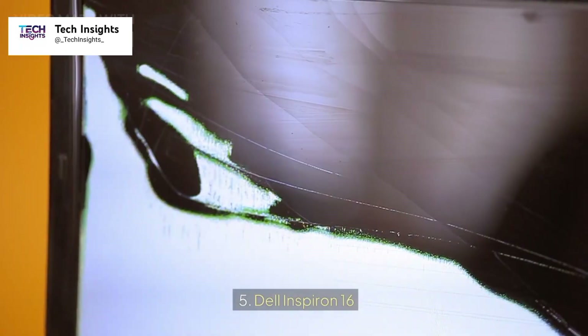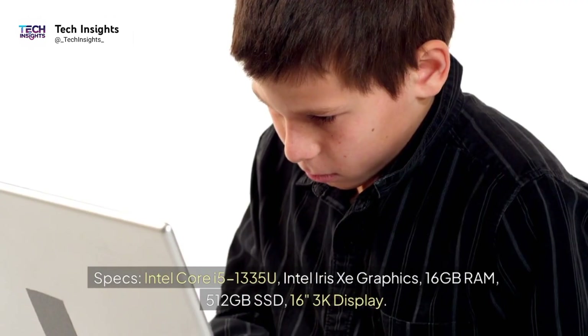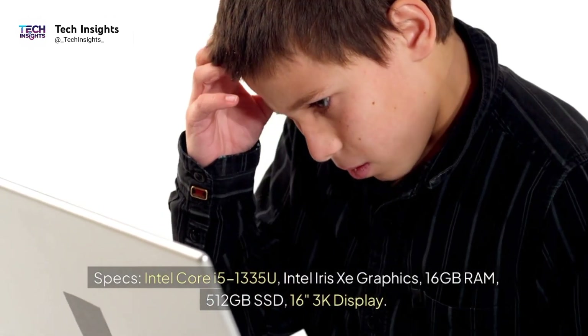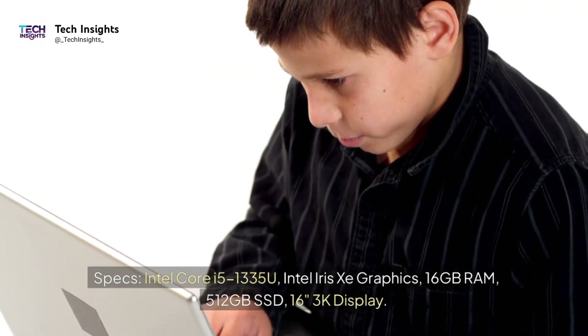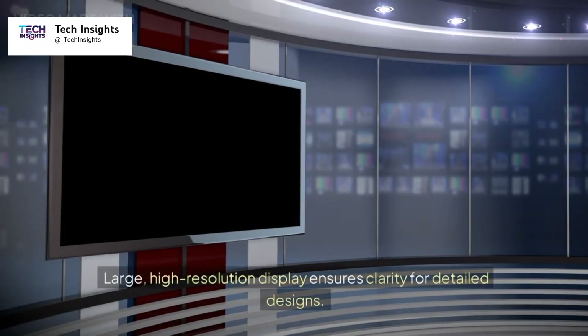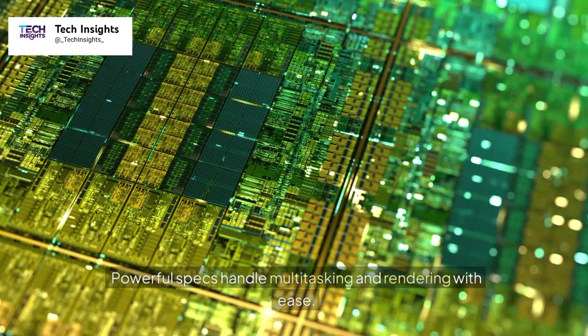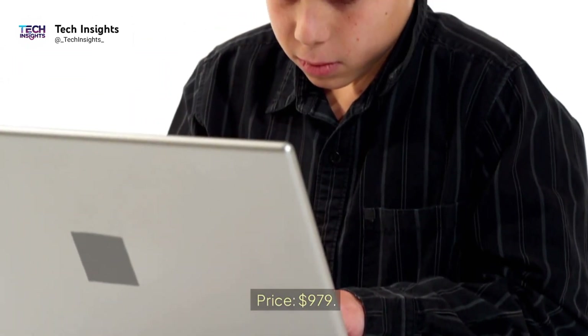Number five: Dell Inspiron 16. Specs: Intel Core i5-1335U, Intel Iris Xe Graphics, 16GB RAM, 512GB SSD, 16-inch 3K display. Large, high-resolution display ensures clarity for detailed designs. Powerful specs handle multitasking and rendering with ease. Price: $979.